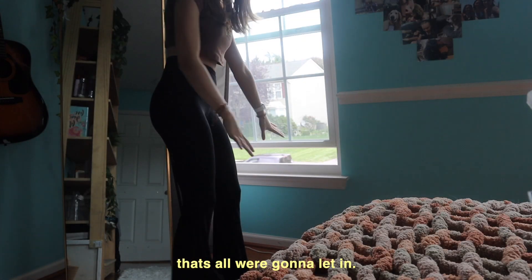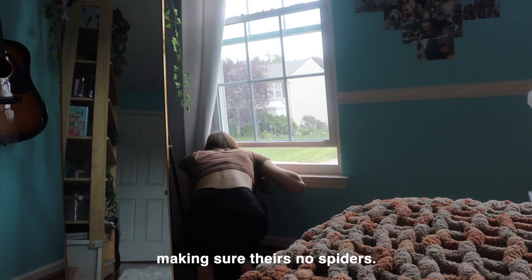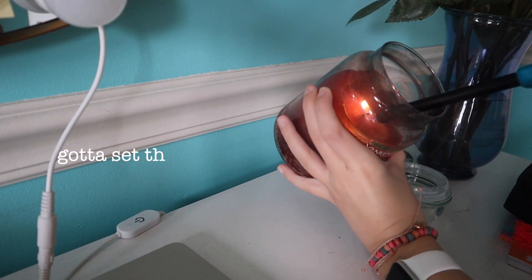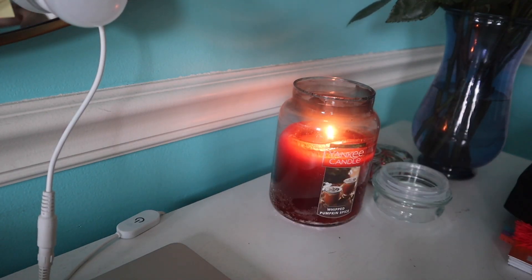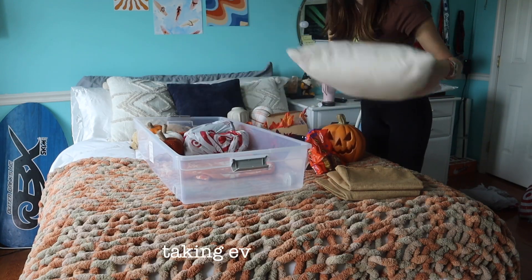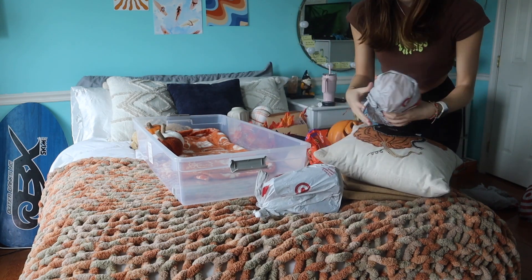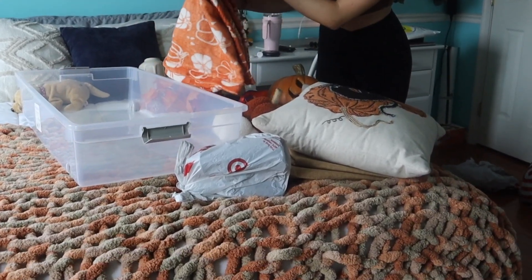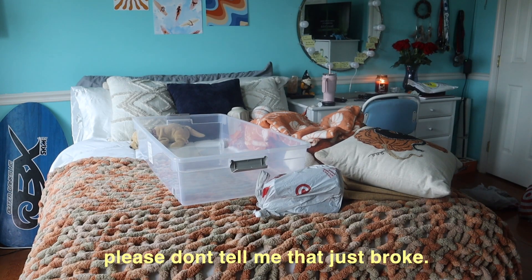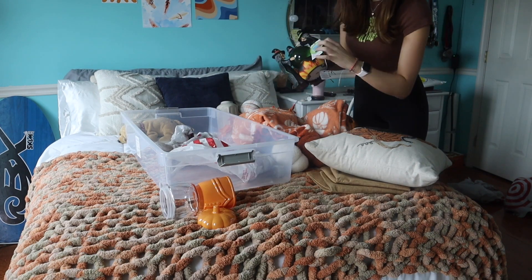That's all we're gonna let in, because I am too scared to let in some kind of creature. Please don't tell me that just broke — we're good, guys, we're good. I'm trying to figure out if I want to keep this blanket; I'm not sure.